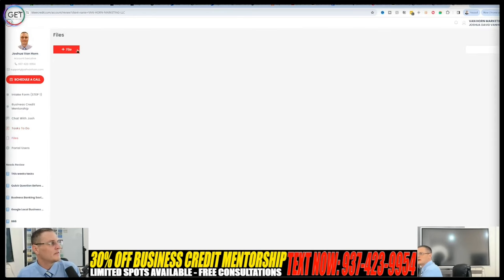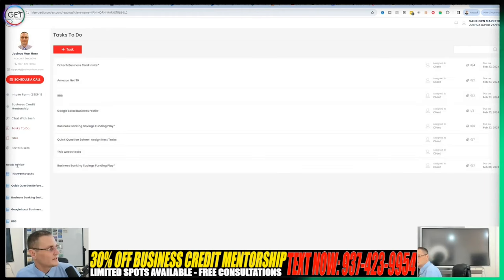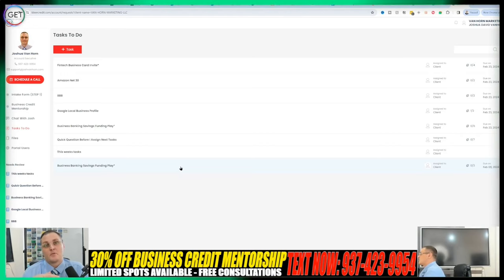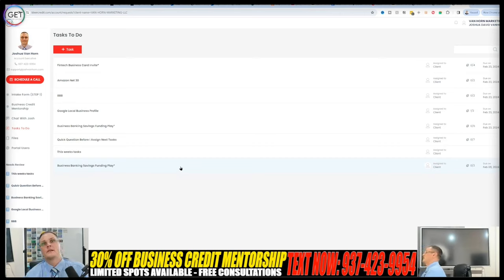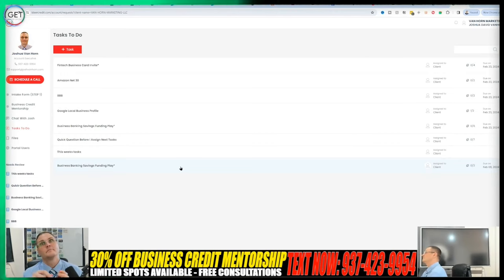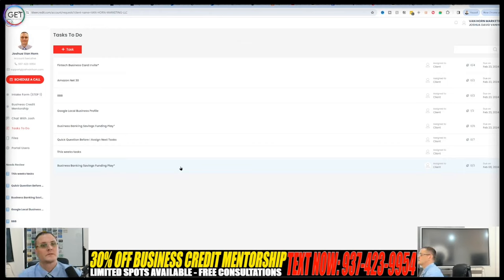There's also a files section where you can upload PDFs, and it shows what needs to be reviewed. Anytime I send you a task or message, you'll get an email alert. It's 30% off right now — four, six, 12, and 16-week programs. Just text 937-423-9954. I can only take on so many students at one time. Before this portal, I could only take on 10 to 12 students per year max, but now I can take on more. It's still one-on-one and still custom — I just have everything in one place.